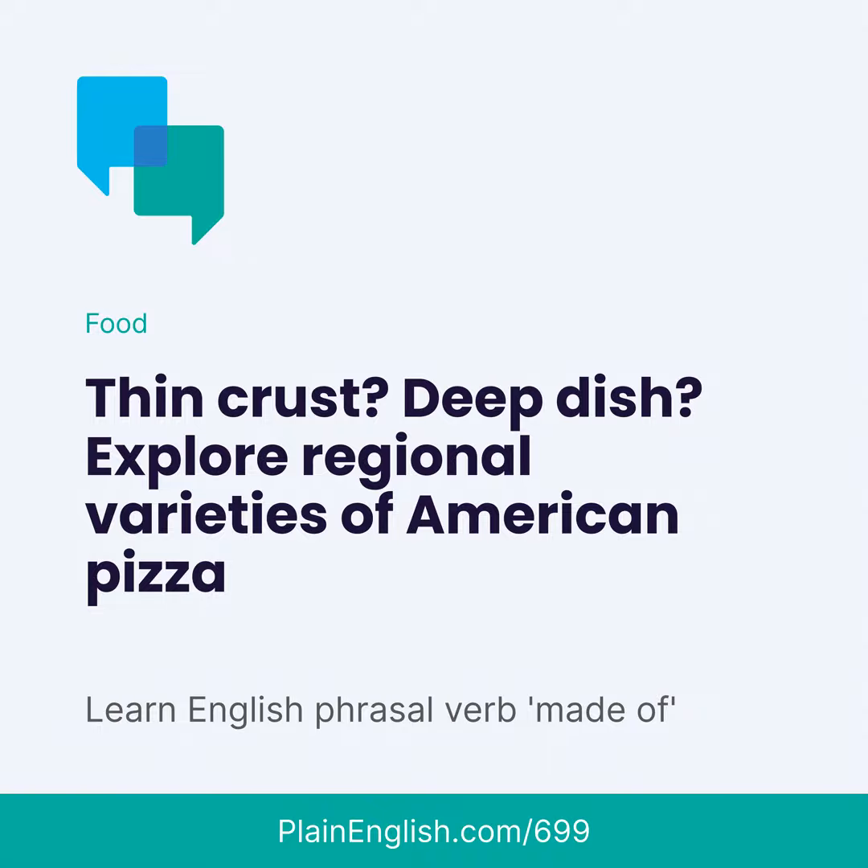Start in New York, where pizza first arrived with waves of Italian immigrants in the late 19th century. A New York-style pizza is big — about 45 to 60 centimeters in diameter — and it's thin. The dough is stretched out by hand, and the slices are wide. So wide, in fact, that the most common way to eat a New York slice is by folding it. New Yorkers fold the wide crust in one hand.